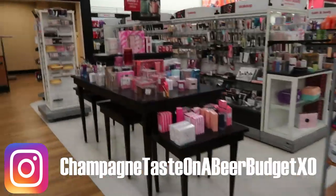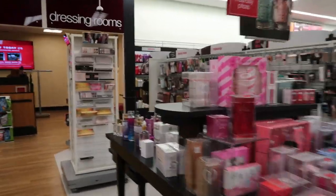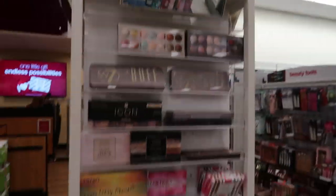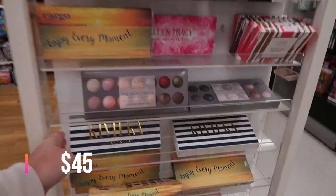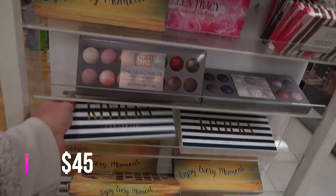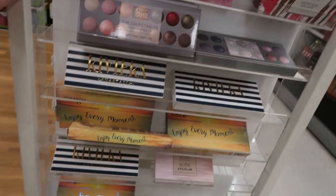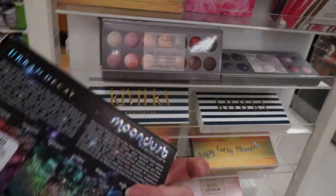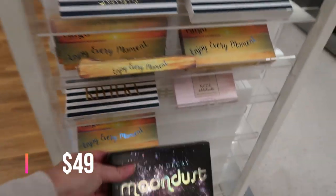Here we are at the beauty section, starting out with the palette rack. Anastasia Riviera is still here at $24.99, and the Urban Decay Moondust is $17.99.